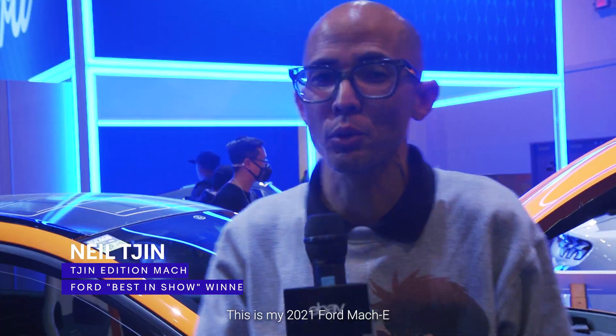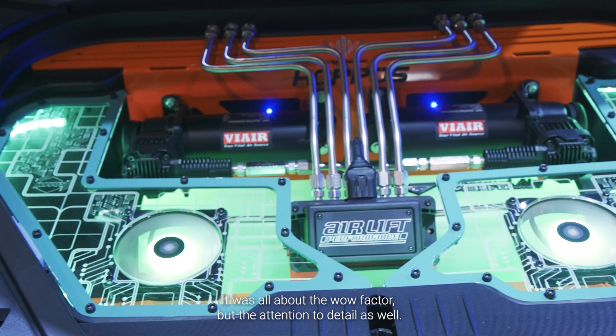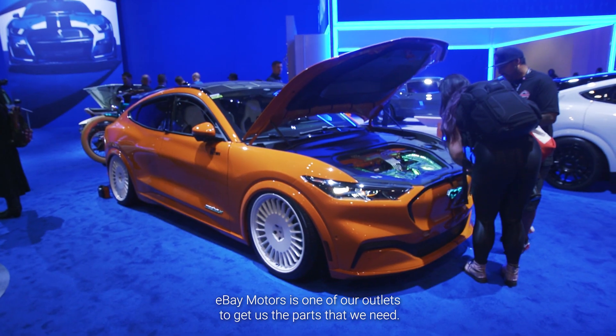This is my 2021 Ford Mach-E. It's the first Mach-E on full air suspension. We tried to make it as futuristic as possible. It was all about the wow factor, but the attention to detail as well. eBay Motors is one of our outlets to get us the parts that we need.